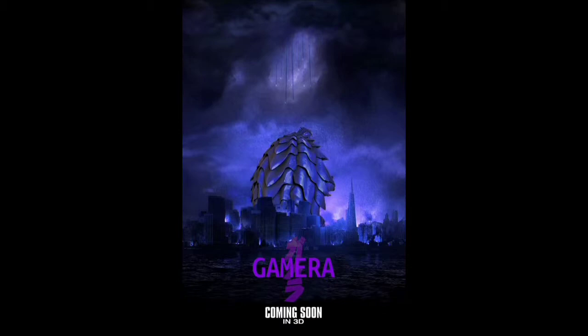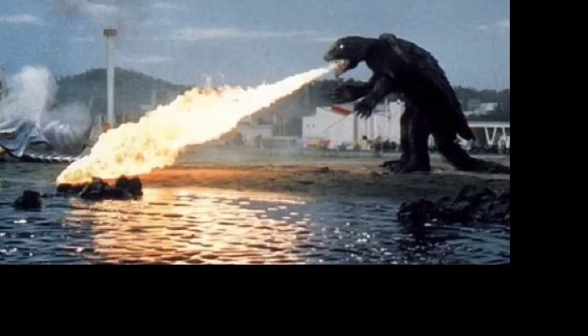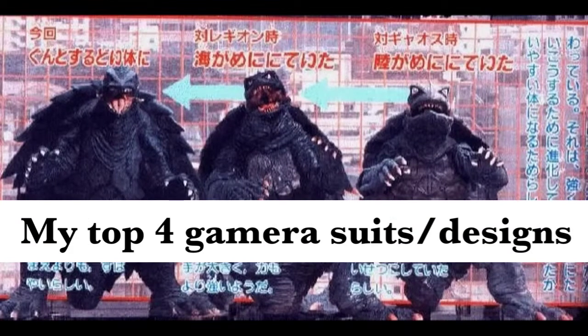Today I'm going to be counting down my top 4 favorite Gamera suits or designs. Please remember this is all my opinion, and I really hope you guys enjoy this top list. Why 4? I don't know, maybe because I just like 4 Gamera suits. Hope you guys enjoy this video.